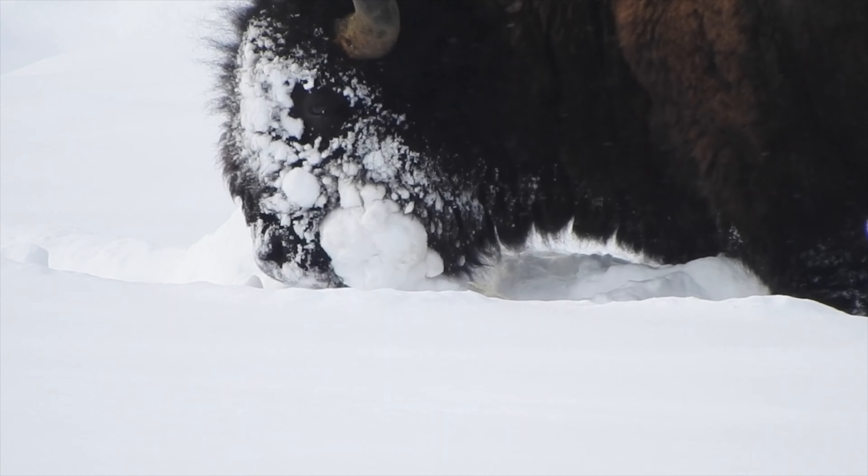Otherwise, they would have to bury their heads in the snow and kick it around — it's a very different kind of existence. So thermal pools, in a lot of ways, are a kind of double-edged sword for a lot of the wildlife in Yellowstone: they can be their saviors, but they can also potentially kill them.